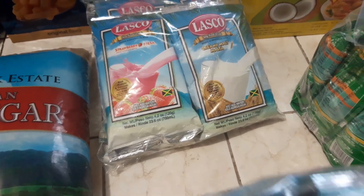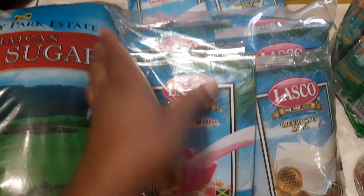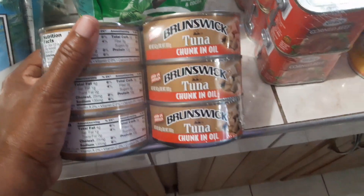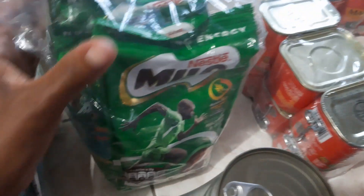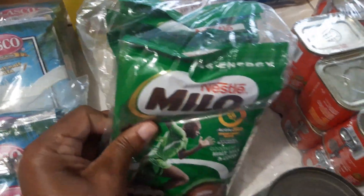We got two packs of this — it's the variety pack, they have strawberry, creamy malt, and vanilla in there, we got two of those. We got some tuna, and this is a bronze chunk tuna in oil, and this is the six-pack.